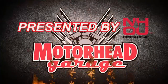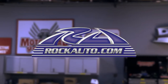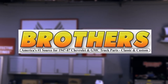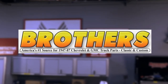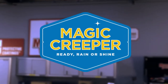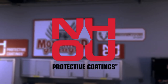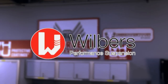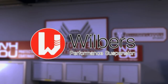Motorhead Garage presented by NHOU Protective Coatings is brought to you by RockAuto.com, BrothersTrucks.com, Magic Creeper, NH Oil Undercoating, and Wilbur's Performance Suspension.